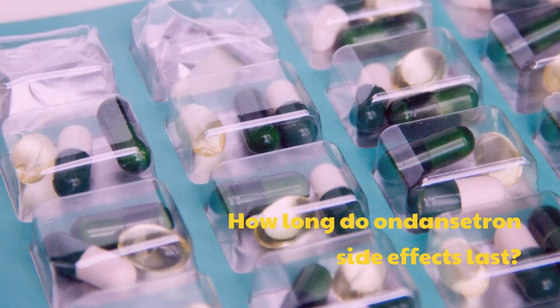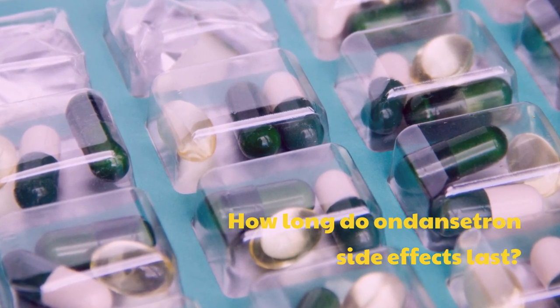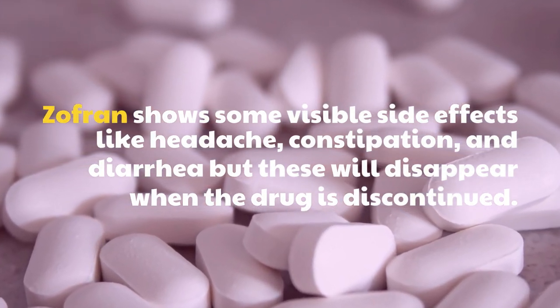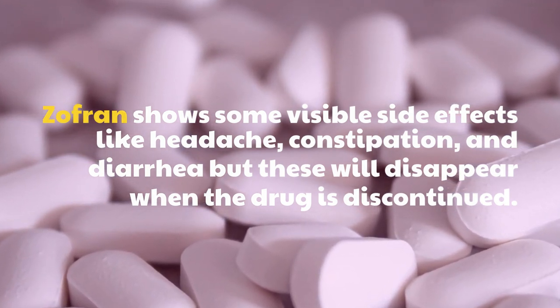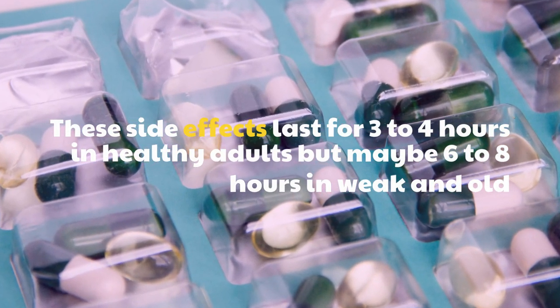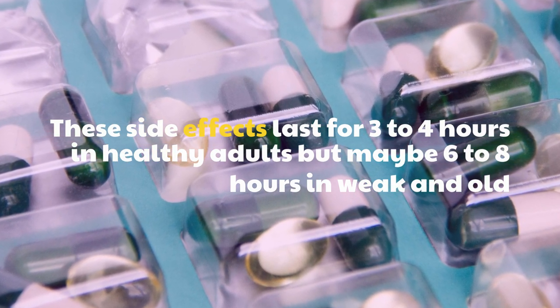How long do ondansetron side effects last? Zofran shows some visible side effects like headache, constipation, and diarrhea, but these will disappear when the drug is discontinued. These side effects last for 3-4 hours in healthy adults, but may be 6-8 hours in weak and elderly patients.